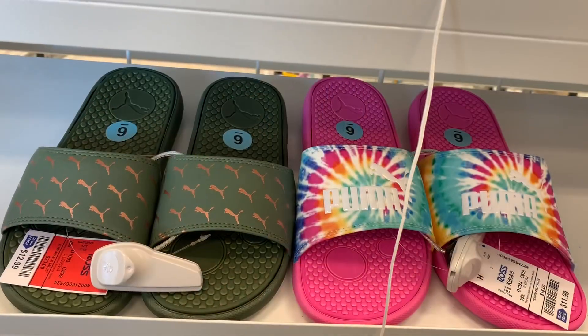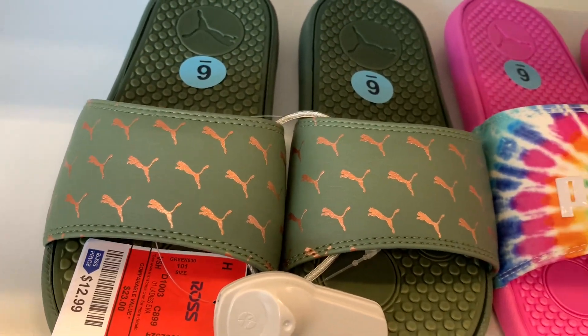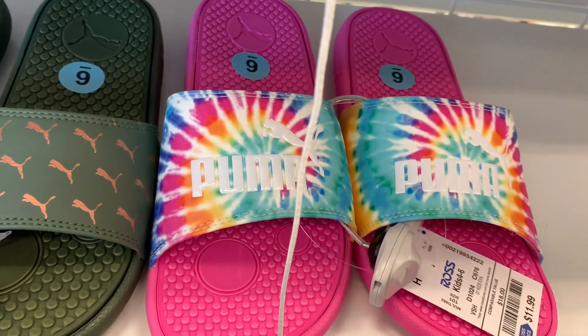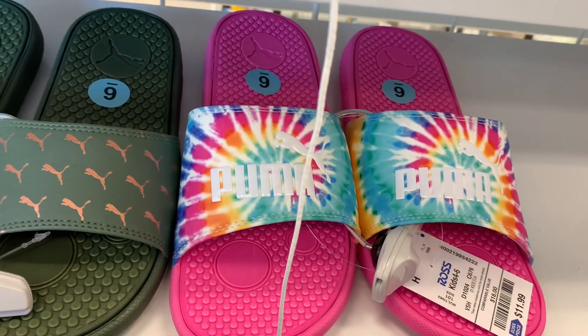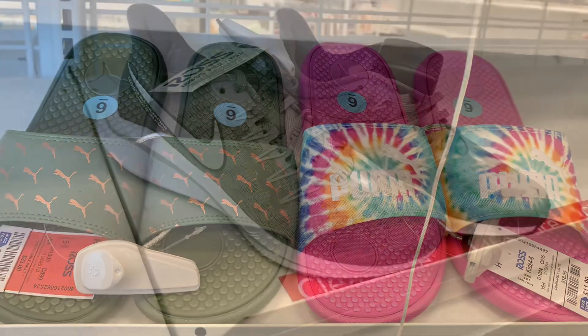I just found some cute sandals here. They have these Puma ones in olive with a gold logo — I love those. And look at these ones — they're tie-dye sandals! I cannot believe that. The tie-dye ones are $11.99 and the olive ones are $12.99. I love these.